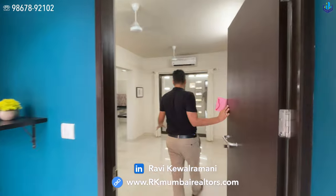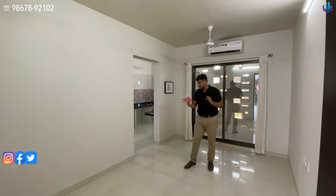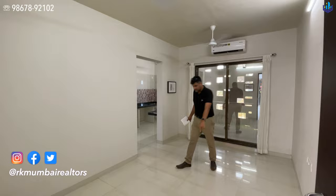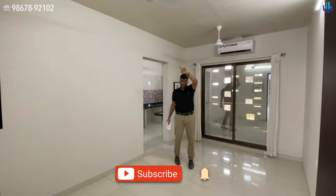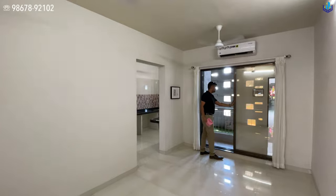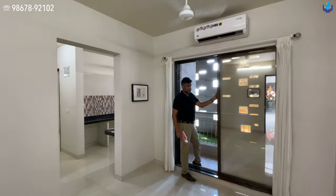This is the 2-bedroom sample flat. This one measures 542 square feet of carpet area. You will notice vitrified tiles, lights, fans, this is your balcony with a mosquito net. So you have the normal glass and you have the mosquito net outside.